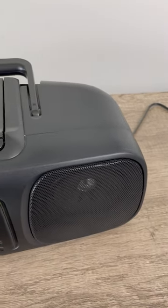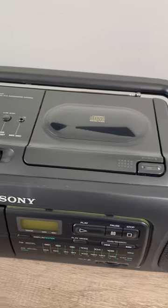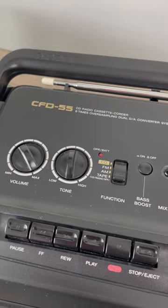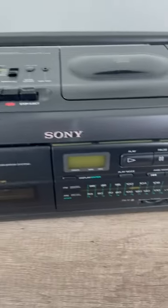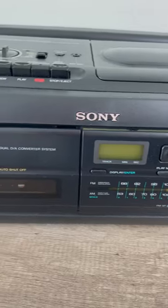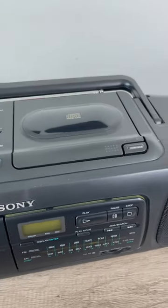Just wanted to share with you, before it goes back into storage, my beautiful 1991 Sony CFD-55 boombox. And you know what's great about this? I love the styling aesthetic. The graphics and everything is so early 90s. I love it. This is a no-compromise boombox.